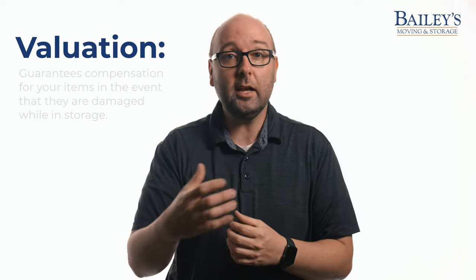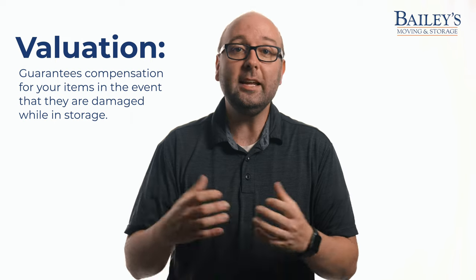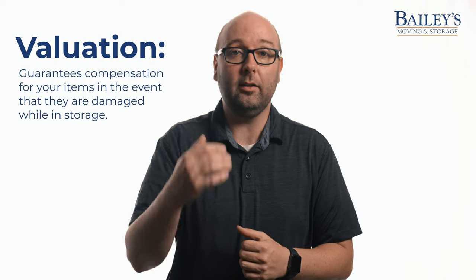This could be something like moving for a job, moving for college, or maybe just moving to be closer to family for a while. Whatever the case might be, we're talking about longer than six months. Both short-term and long-term storage can be covered by valuation to guarantee compensation for your items in the event that they are damaged while in storage.